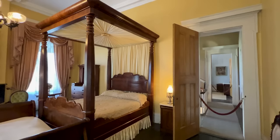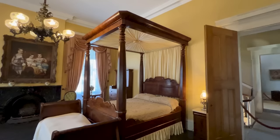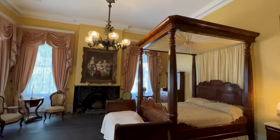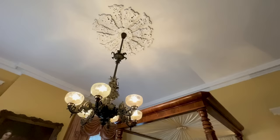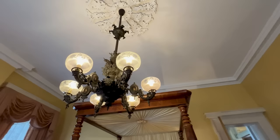This was the 14-year-old daughter's room. There are two original pieces in here, located on the left by the sewing table — those belonged to the Stantons. The gasolier in here has cupids with bows and arrows, something a lady or a girl would like.